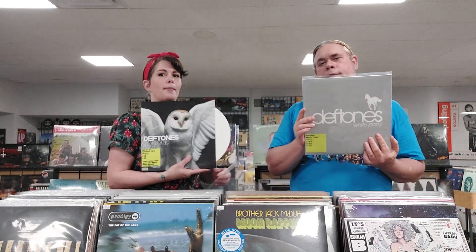This is Cursive, The Ugly Organ — the limited deluxe edition reissue out of 3,000 copies. It's a good album, just hard to find. This is Deftones White Pony. I've got a silk copy in the bins as well, and also a copy of Diamond Eyes on white vinyl. The white vinyl says 'limited edition white vinyl, high quality vinyl pressing' — pressed in the Netherlands, jacket printed in Canada.